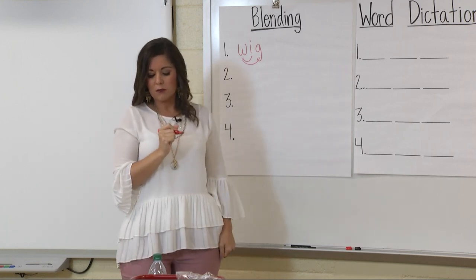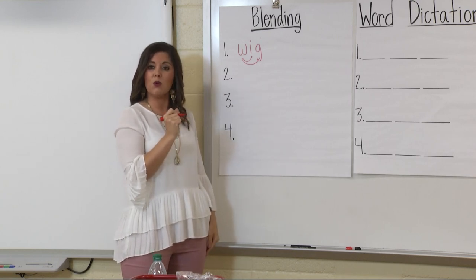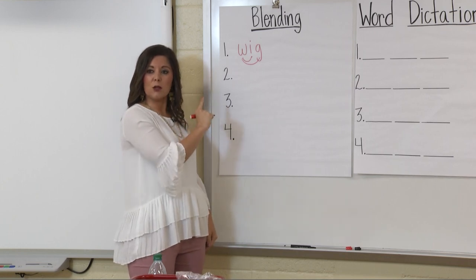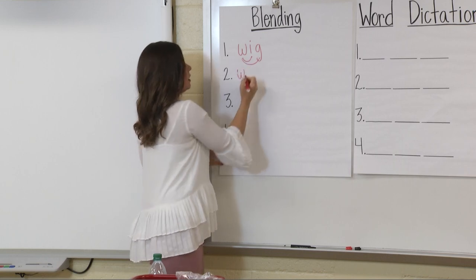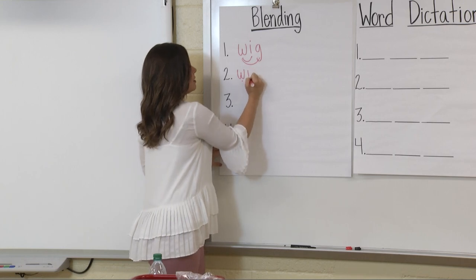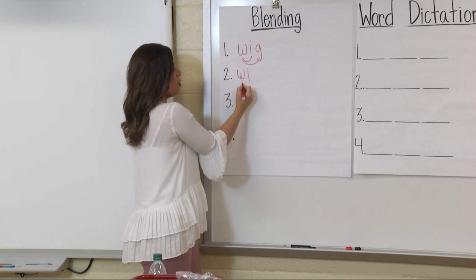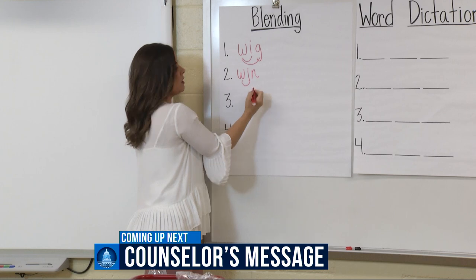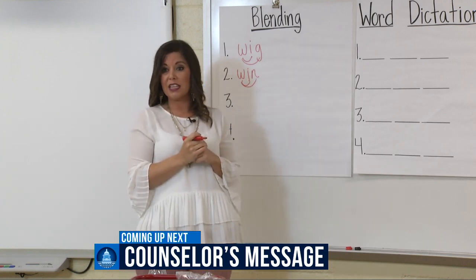Now I want you to do some with me. I'm going to write the first letter W — we just learned that W says W — then add a vowel and blend them together. W. Good job. I. Awesome. Let's blend these two sounds: W, then I'll add the final sound N. Win. This word is win. Awesome job, boys and girls — blending!